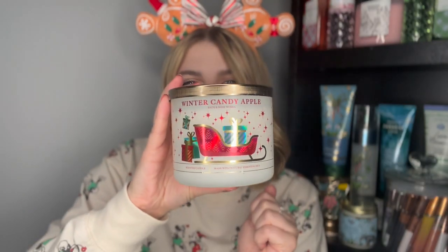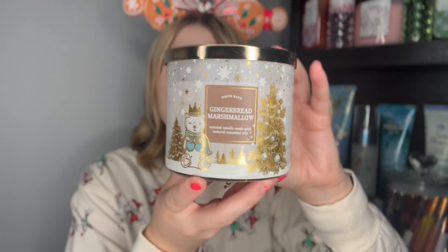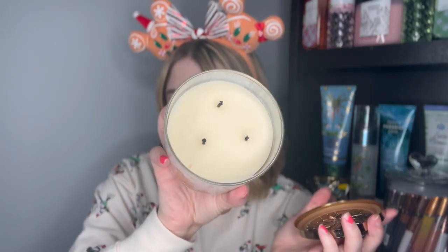Last but certainly not least, six more candles. We have another Winter Candy Apple — they just all smell so good. This one's probably my favorite packaging of the Winter Candy Apple. We have a Gingerbread Marshmallow — this one is amazing. Super cute snowflake lid. Notes of gingerbread spice, eggnog, spiced rum, vanilla frosting, and brown sugar — super yummy. I did start to burn this last Christmas season, so I'm excited to start burning that again.